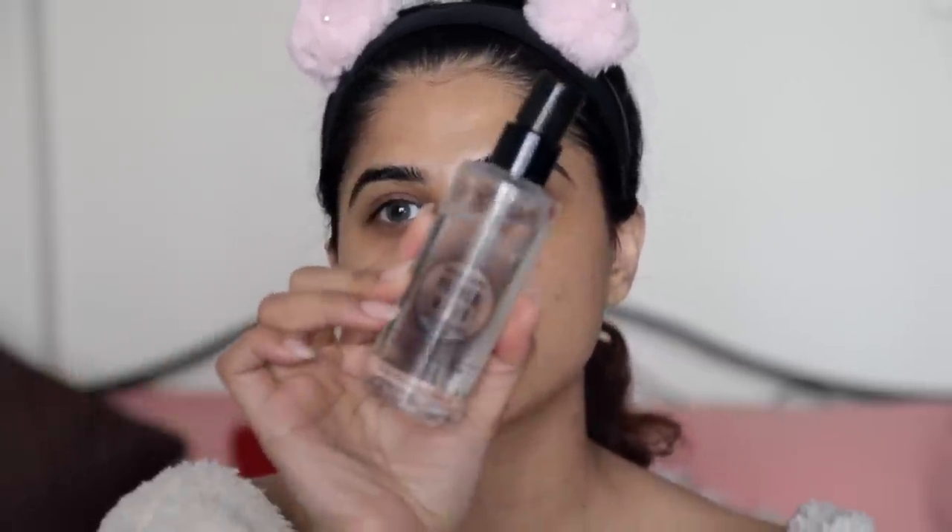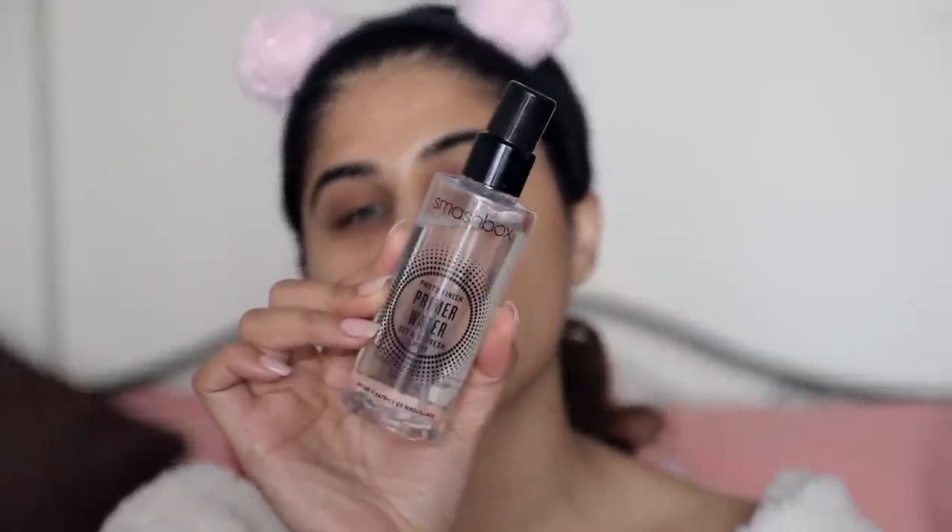For the final primerizing and skin prep, I'm using the Smashbox Photo Finish Primer Water — this is so damn good and I have so many of these. All you have to do if you're feeling dry or flaky and want to revive your skin is just drench your skin with it. We've got to hydrate — are you drinking water? Now I know you are.